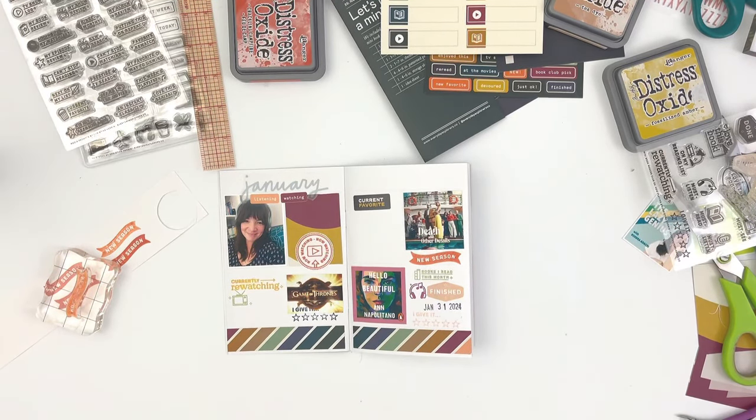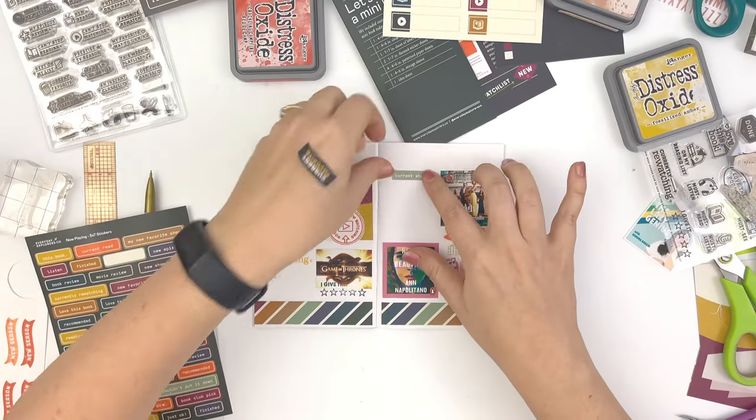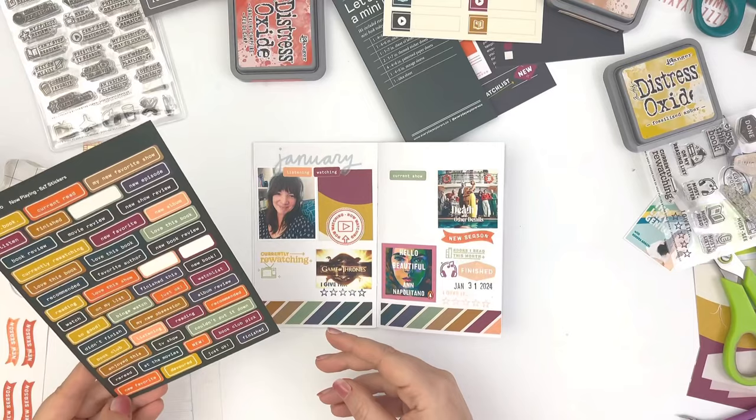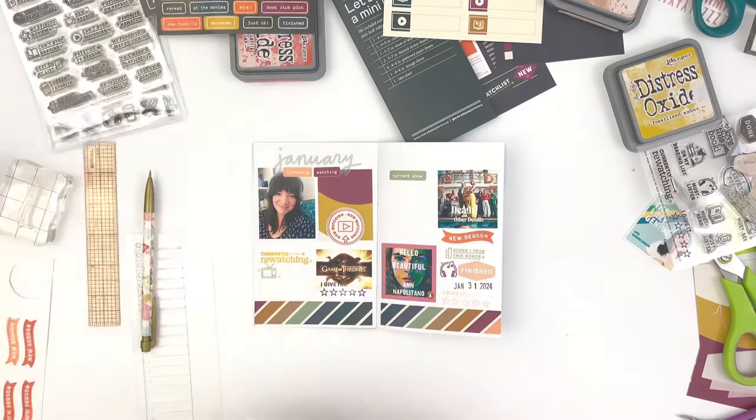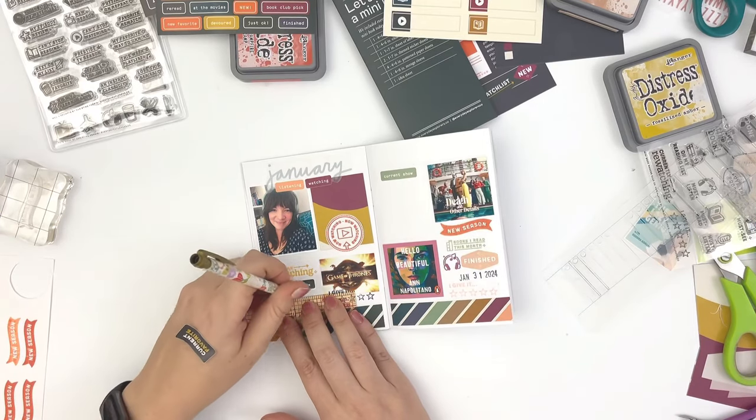I am wrapping this spread up. I'm going to add a little bit of journaling about Game of Thrones and also the new-to-me show, Death in the Details. And that's it.